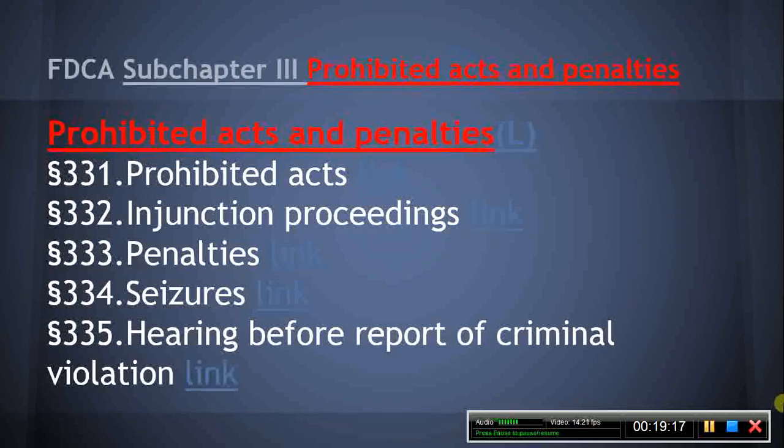Section 333, Penalties. The penalties for violation of the FDCA range from not very severe to very severe. The MPJE candidate should be familiar with the penalties, and particularly those related to prescription drug marketing violations, such as drug samples and distribution of human growth hormone. Notice the use of the term 'Knowingly' as defined in Section 321.